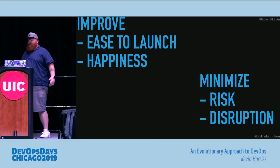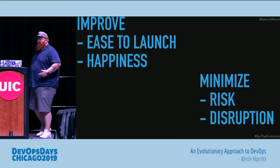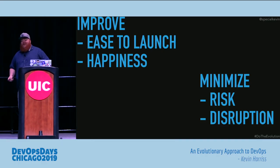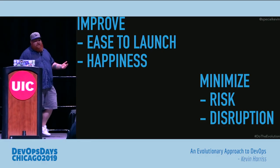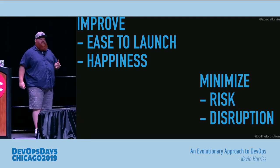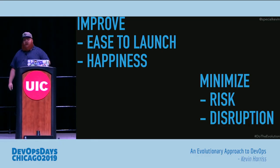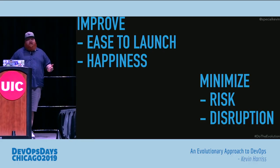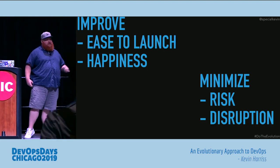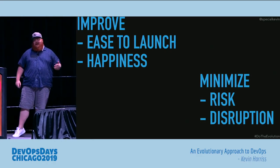We really wanted to focus on improving our ease to launch new technologies, new services, and new ideas. At the same time, improve the happiness of both our engineers building those new technologies and the engineers on my team who have to support them and make sure the infrastructure is stable and running. It's a combination of making sure things can get out the door fast but also stable, and scalable. But at the same time, we wanted to minimize risk to our customers, our developers and engineers, and make sure we're doing things that keep us compliant and avoid regulatory issues — while not disrupting engineers who have hard compliance deadlines.